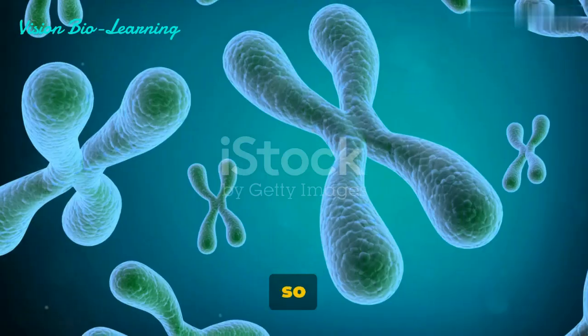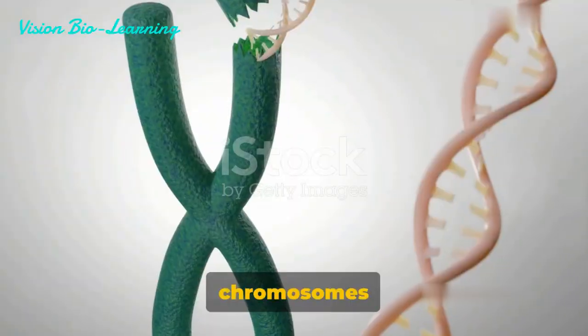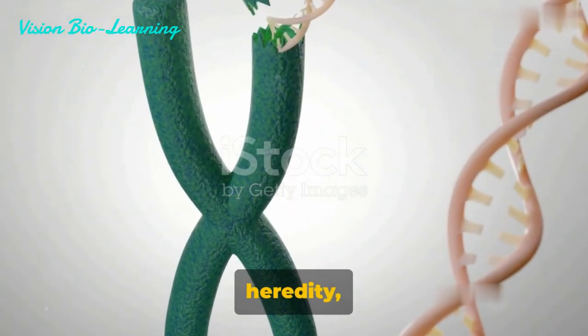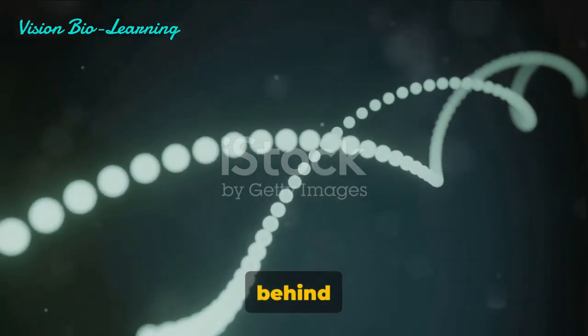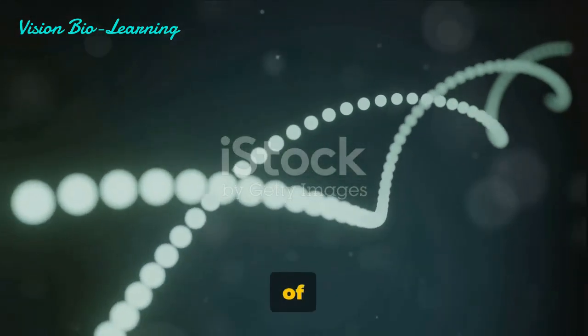But why are they so crucial? Well, chromosomes hold the reins to heredity, mutation, and variation. They are the driving forces behind the evolutionary development of species.